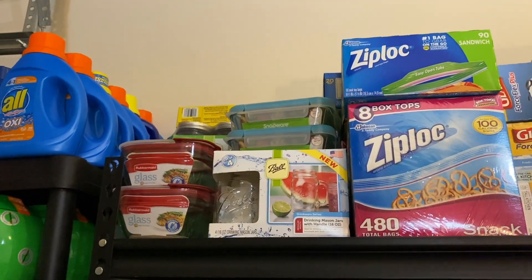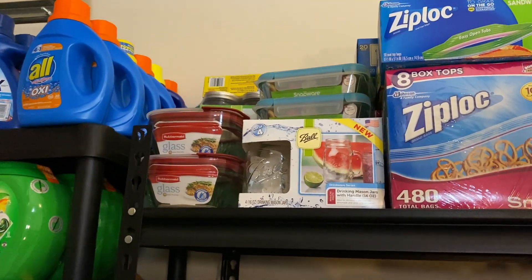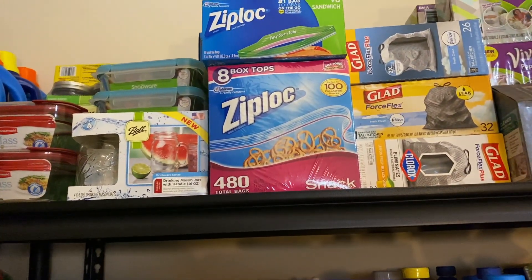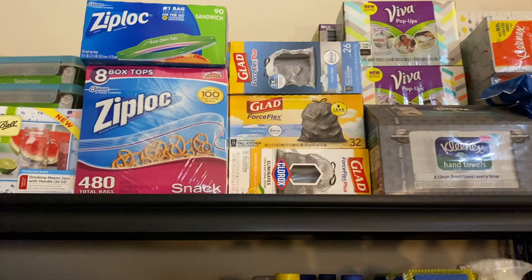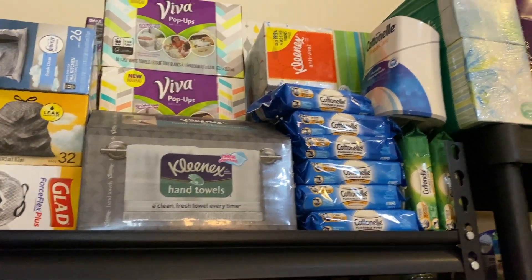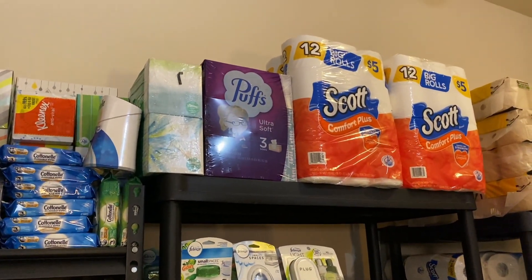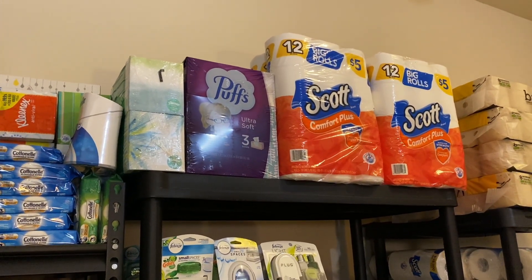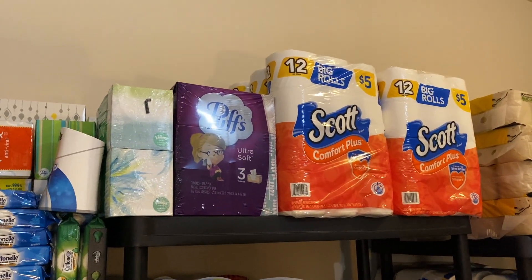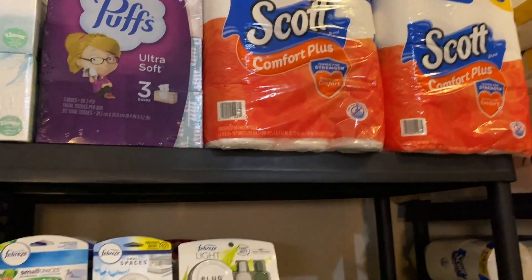And then up here on the very top row, I keep some kitchen items - some spare Snapware, some Rubbermaid glass, some Mason jars that I couponed, some Ziploc bags. The trash bags live up here, Kleenex hand towels, Cottonelle flushable wipes, and also my Kleenex. And then coming over here, I have my Scott - I try to keep about eight to ten packs of Scott stacked up back there, because that is what I use most of the time.